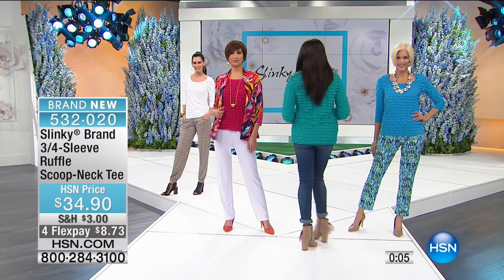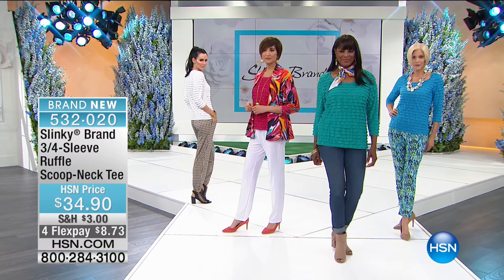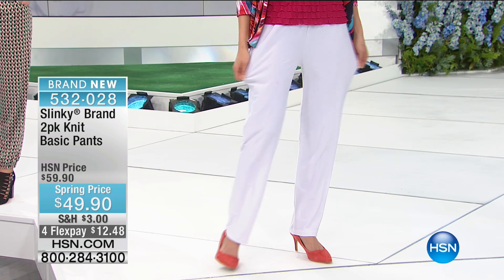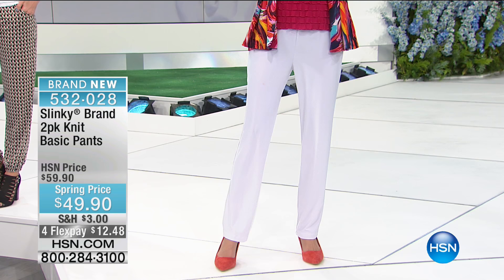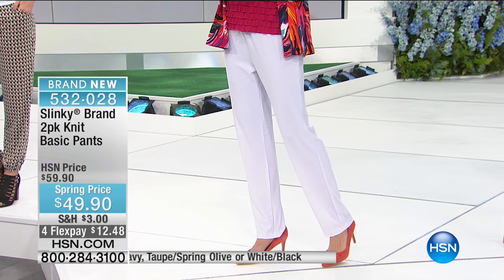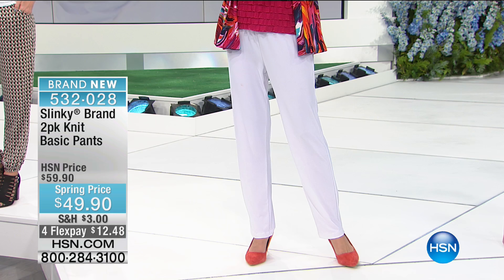We're going to do the two-pack of pants — and this is the first time ever. Never in the history of Jackie being here with her incredible Slinky collection has she offered a two-pack of her Knit Basic pants. They're the ultimate pant. You can wear them curled up on the couch, to an office, a business meeting, a cruise, or the grocery store. We have sold hundreds of thousands, if not millions, of those pants over the years.